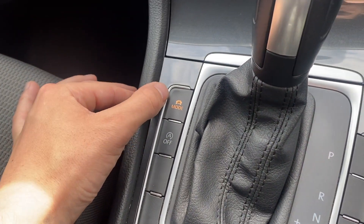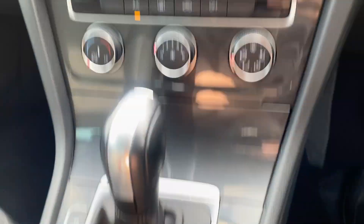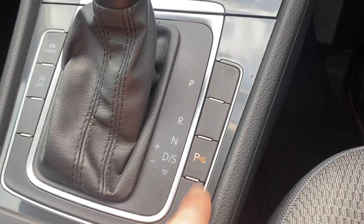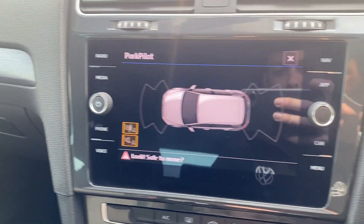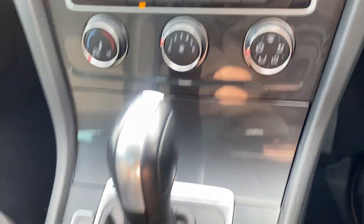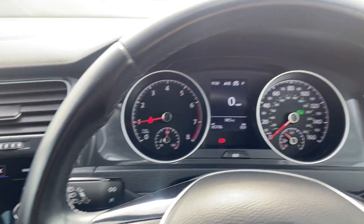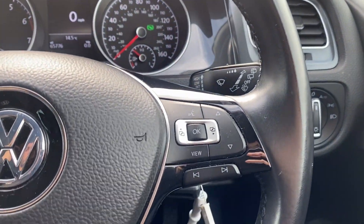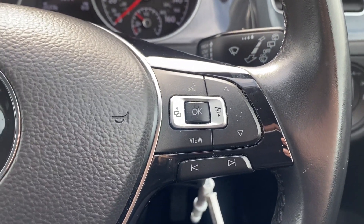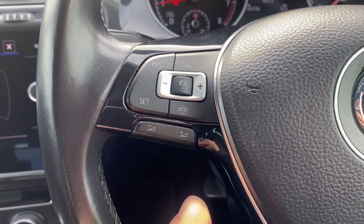We've also got the drive mode select — you can choose between eco, normal, sport, and individual. And we've got the park pilot, which gives you a visual aid for your front and rear parking sensors. Below that screen we've got the manual air conditioning. We've got the leather-wrapped multi-functional steering wheel with trip computer controls on the right-hand side, and adaptive cruise control with audio controls just below it.